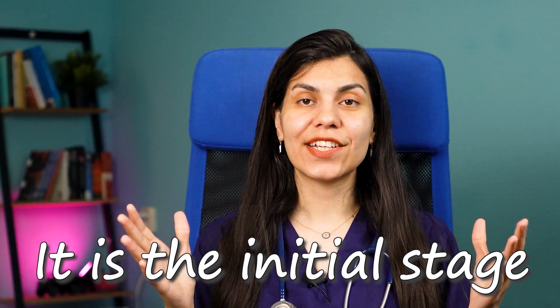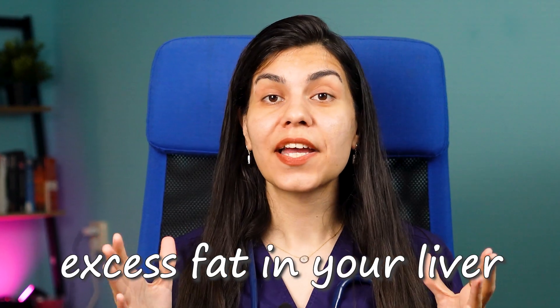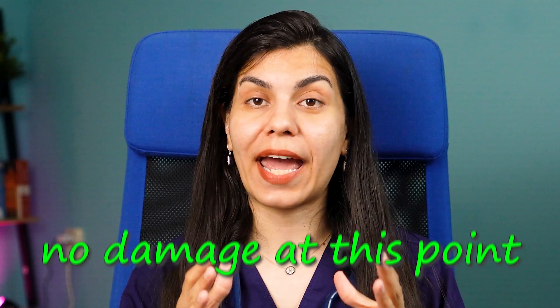Fatty liver disease is not a single condition — it has several stages. The first is simple fatty liver, the initial stage where there is a build-up of excess fat in your liver but typically no damage. It is an alarm sign that you need to change your lifestyle. If you continue with a bad lifestyle, the next stage is liver steatohepatitis, where the liver becomes inflamed. Non-alcoholic steatohepatitis can lead to more severe complications and is a red flag.